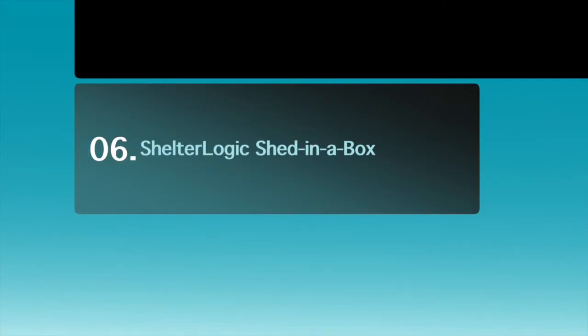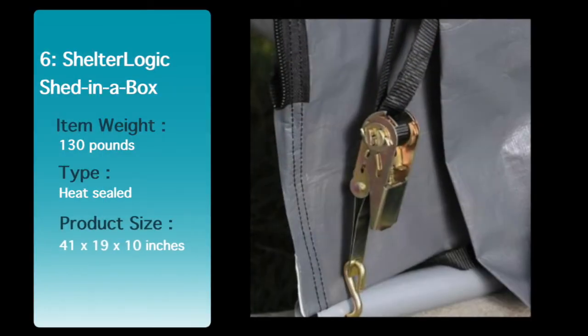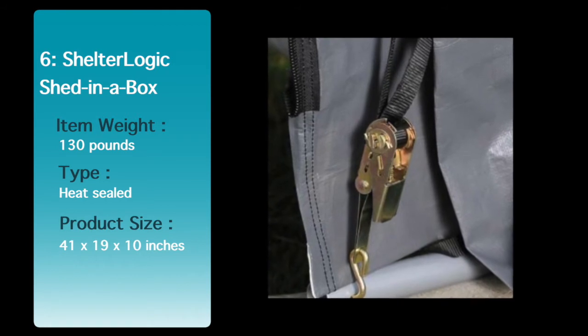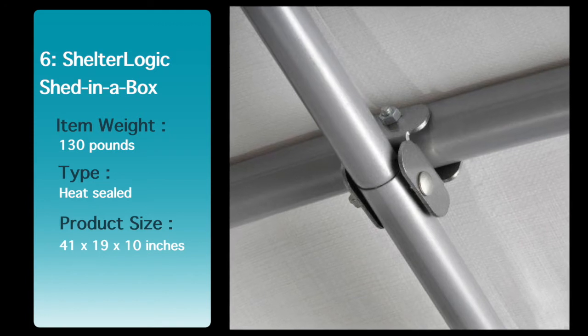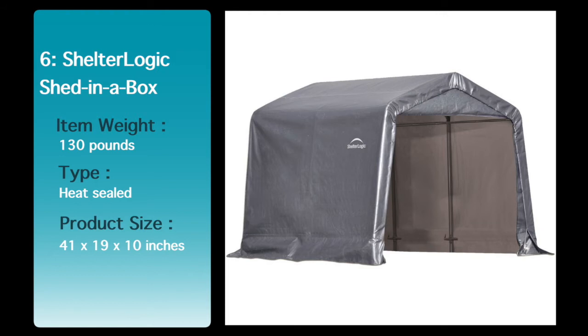Number 6: Shelter Logic Shed in a Box. Features a high-grade steel frame with thick steel construction and a premium powder coat finish that resists chipping, peeling, rust and corrosion. The tough fabric cover is 7.5 ounce PSM triple-layer woven polyethylene, heat-sealed rather than stitched for maximum water resistance.